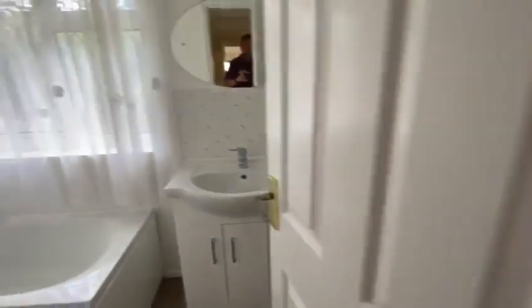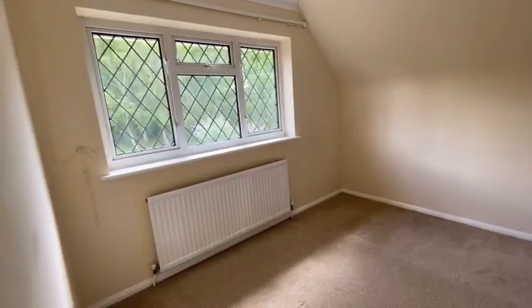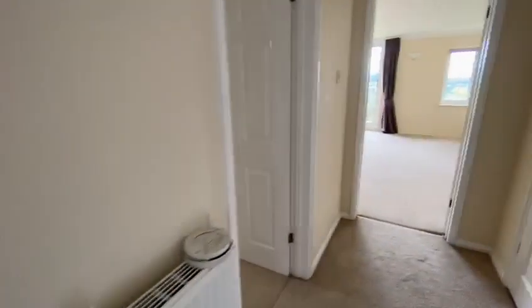This is the family bathroom. Bedroom three. Bedroom two.